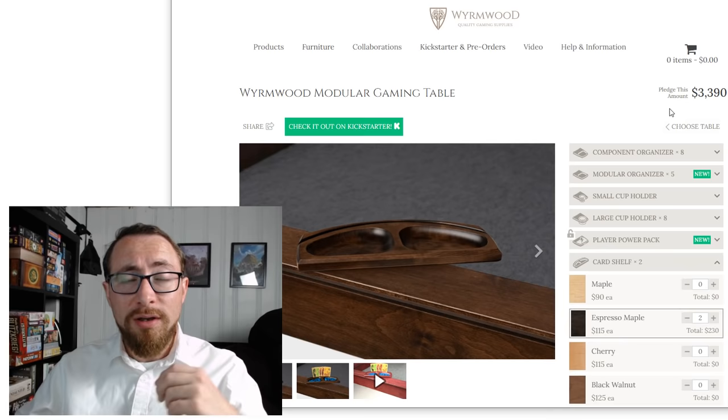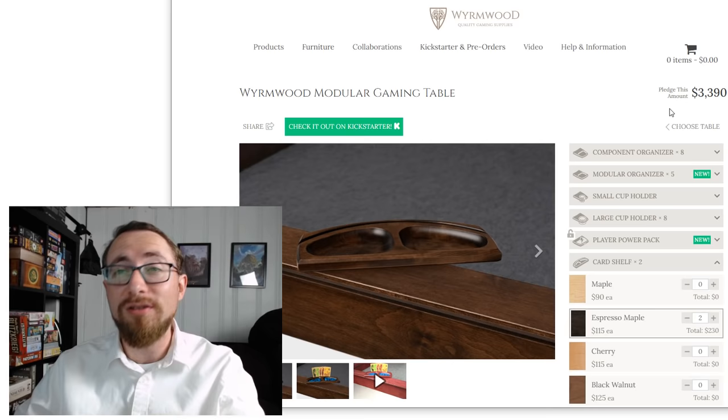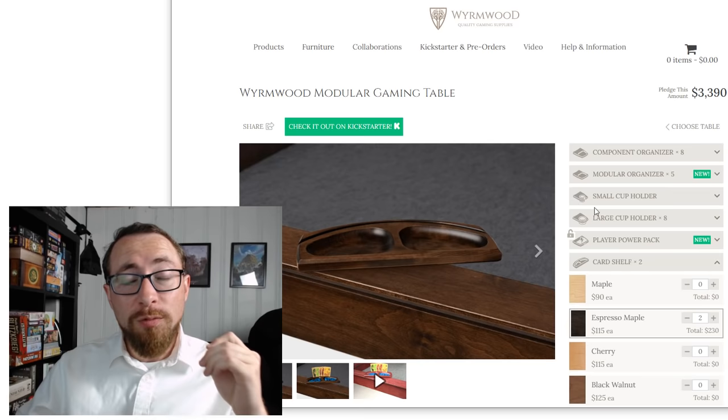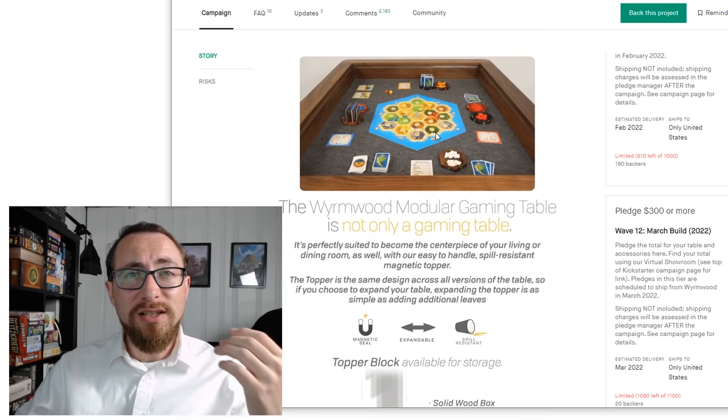All things considered, this is still a good price — I paid more for my table. Keep in mind that shipping is a factor, just like any Kickstarter. Shipping is going to be hundreds of dollars to ship this game table. So check out this whole customizer — it's excellent and will give you a real feel for what you're getting and what you'll pay. But remember, shipping is not included in the customizer.